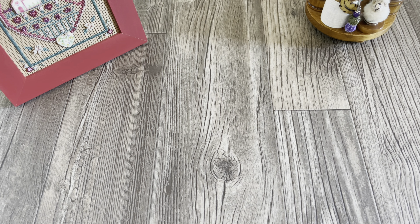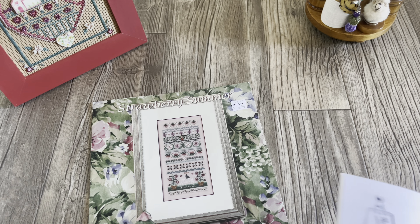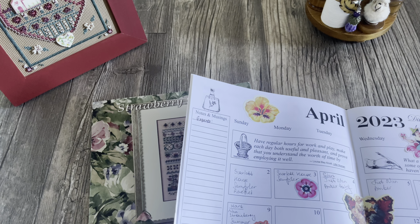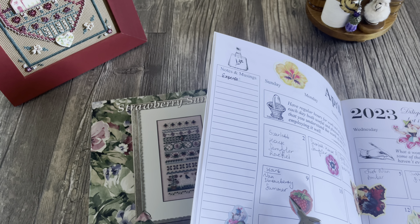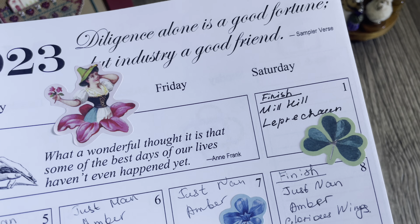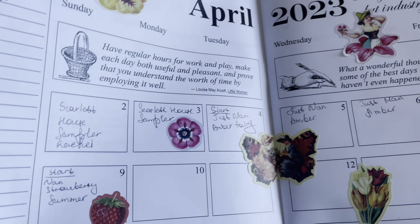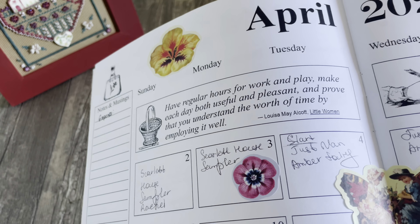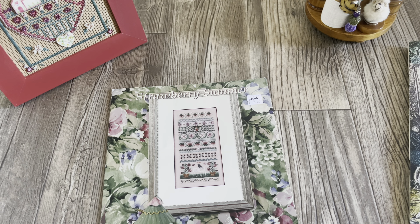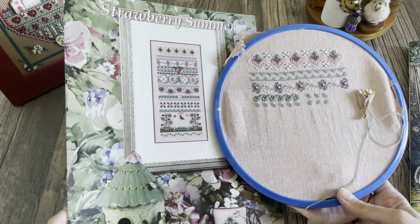Дальше покажу, что я начала. Начала я вот этот вот дизайн — Strawberry Summer, как и планировала. Его начала вчера, у нас сегодня 10-е число. Кстати, веду блокнот — пишу старты и финиши, и стараюсь, если есть наклейка по тематике, добавлять её. Например, закончила лепрекона — приклеила наклейку, начала строгать — по тематикам. Вот, давайте покажу, что у меня тут вырисовывается за полтора дня вышивки. Вот так вот выглядит дизайн — очень красиво, мне так нравится, вообще не могу от него оторваться.